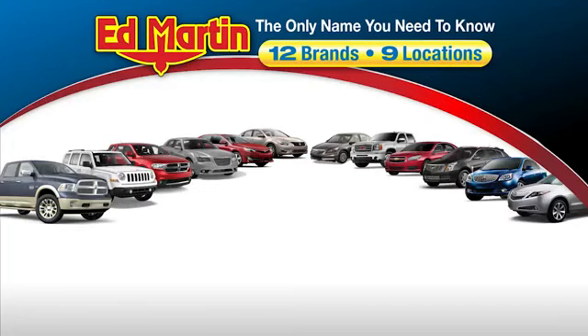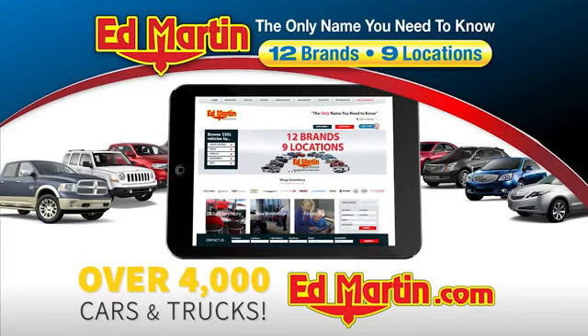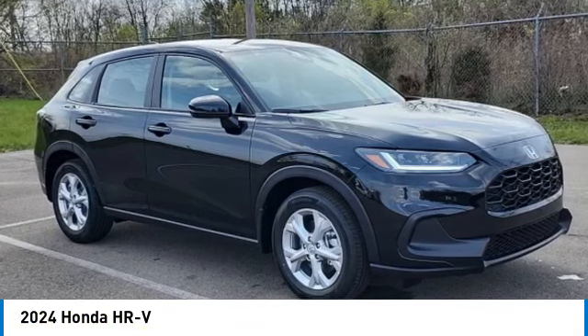Thank you for clicking our video. You can also shop over 4,000 more cars and trucks online at edmartin.com. Make a great choice today with the 2024 Honda HR-V.